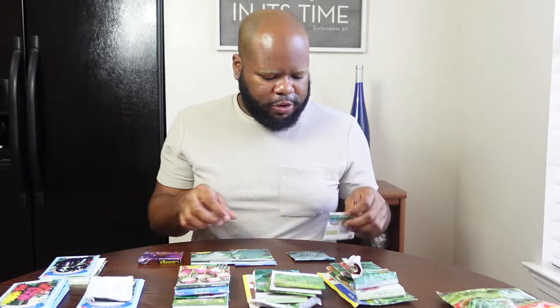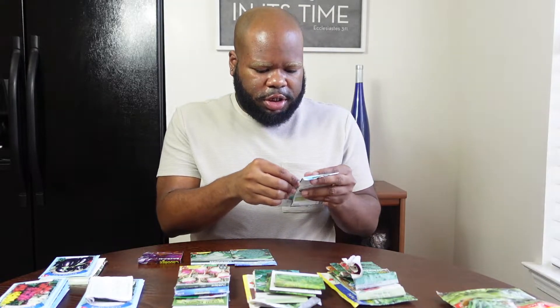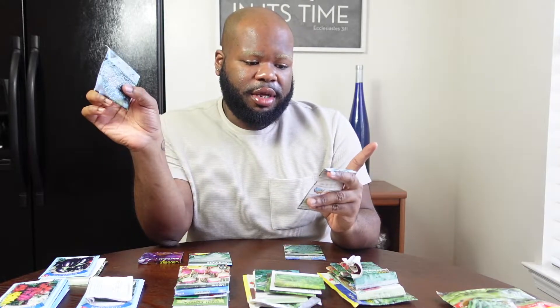Next up we have our brassicas — three different varieties: broccoli, cauliflower, and cabbage. These seeds are from Burpee. The three different varieties of broccoli we have are De Cicco, Sun Hybrid, and Green Sprouting Calabrese. Back in 2019 going into 2020 our students tried to grow broccoli — we had starters but they did not take when we put them in the ground. Hopefully this spring we'll grow broccoli. We also have the Early Snowball X variety of cauliflower.